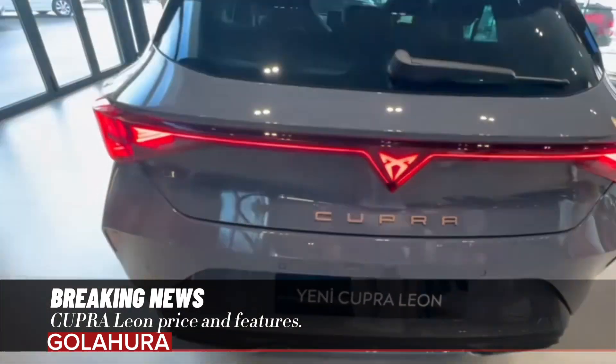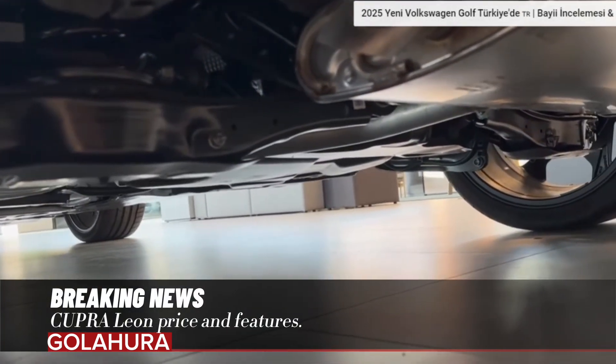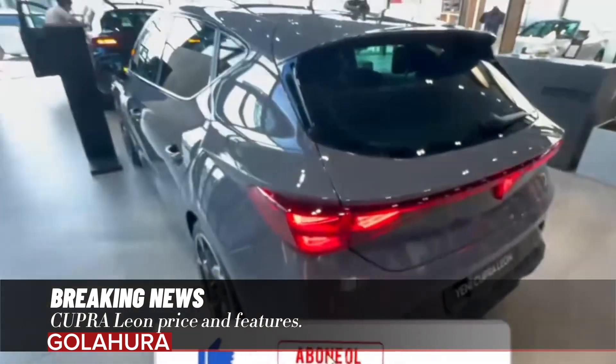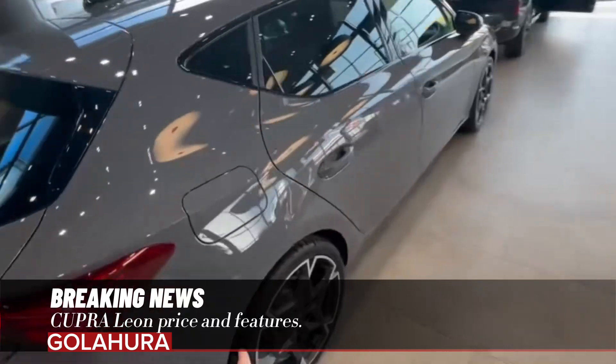The new Cupra Leon comes with a recommended turnkey price and zero interest credit opportunities, along with improvements in its interior and exterior design. The new design inspired by the shark's nose at the front attracts attention.